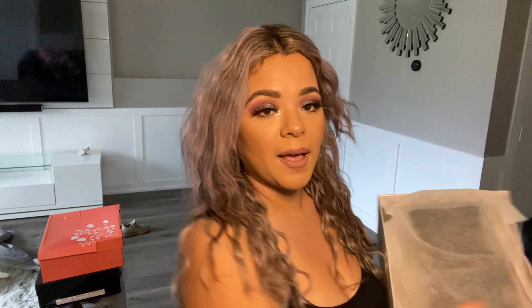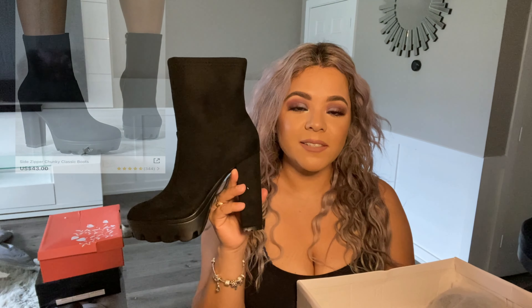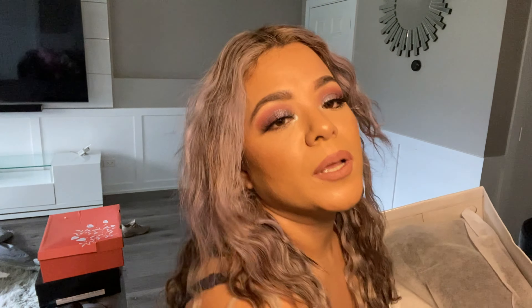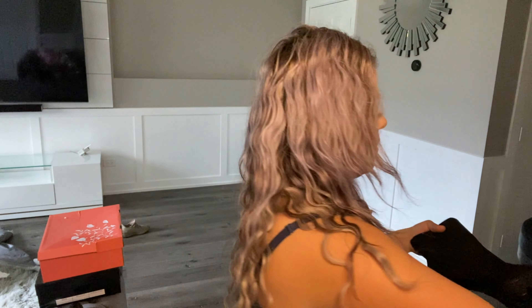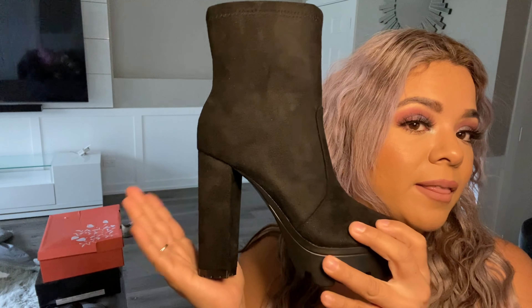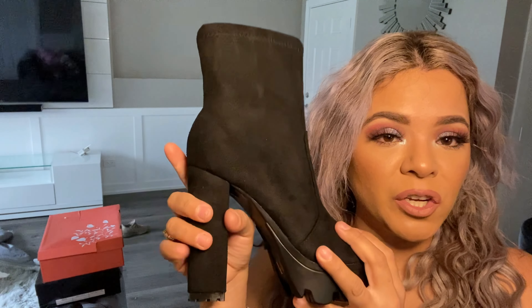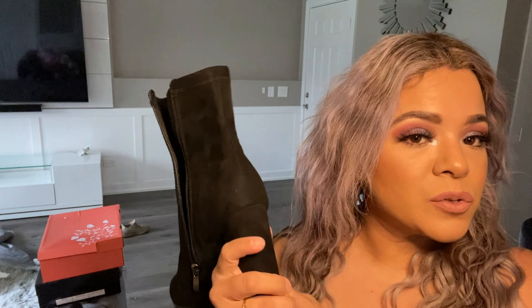Another boot I got — girl, these are so hot! They're just regular black boots, also in a seven and a half. The material is soft black leather-look. The heel looks pretty high, but the chunkier the heel, the less it tires you out. They look super cute.